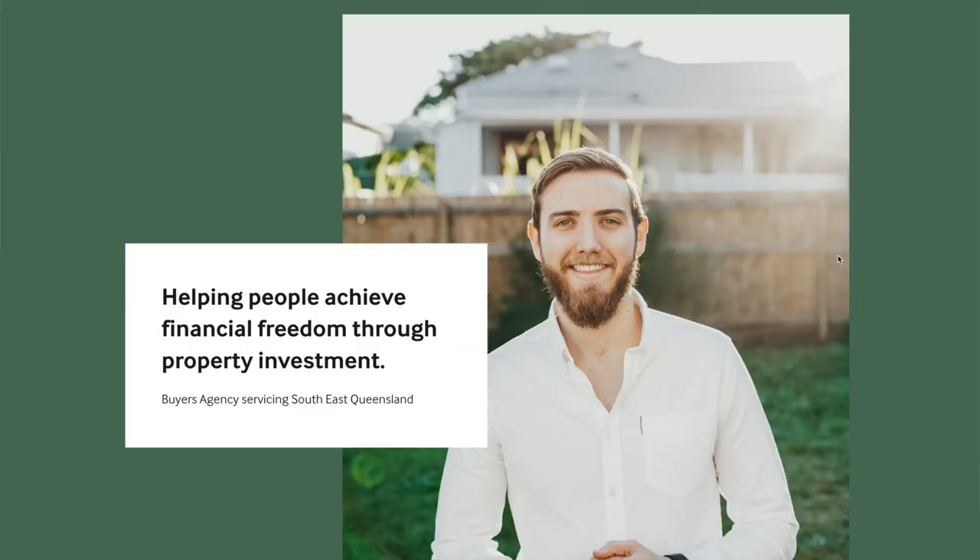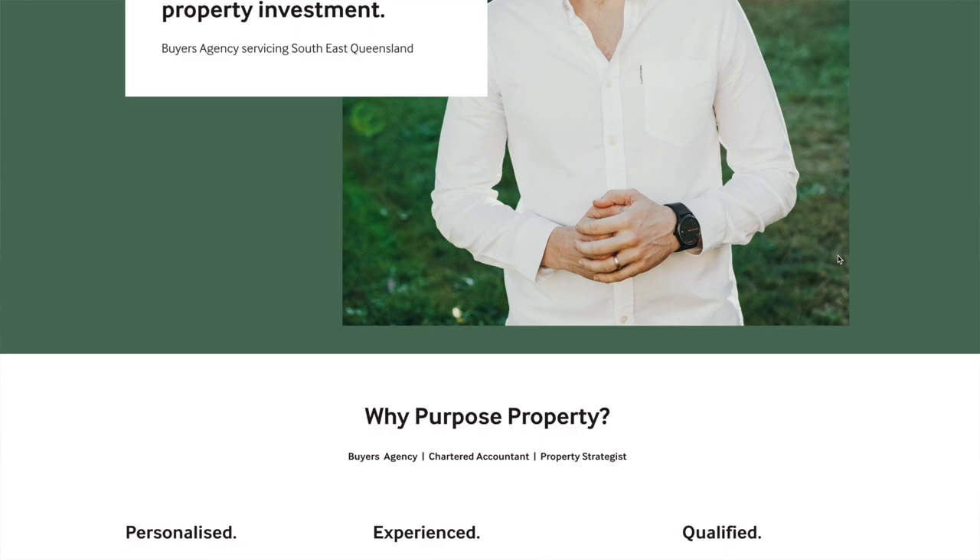My name's Luke and I run a buyer's agency called Purpose Property here in Brisbane. Head over to purposeproperty.com.au if you're looking to book in a free strategy session. Otherwise, drop a like on this video and subscribe down below and let's dive straight into the suburbs today.